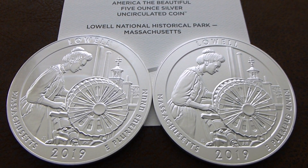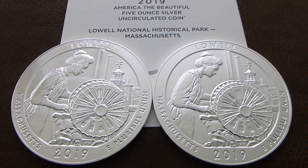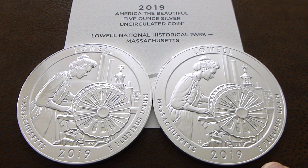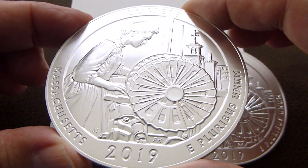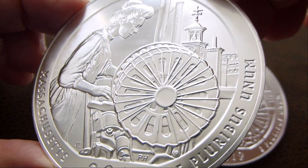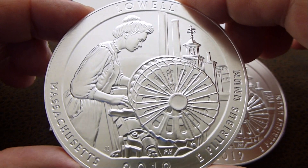Hey everybody, thanks for watching. These are the 2019 America the Beautiful five-ounce Lowell National Historical Park coins. This is the BU version and this is the P version — they look the same right now in this light. I ordered the BU version from Provident Metals and it was supposed to come in a capsule, but it didn't, so I'll have to reach out to them to get a capsule sent.